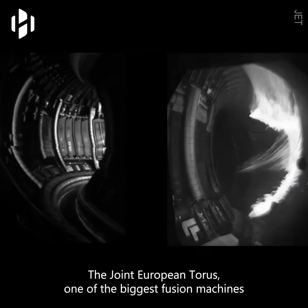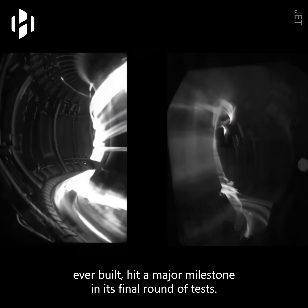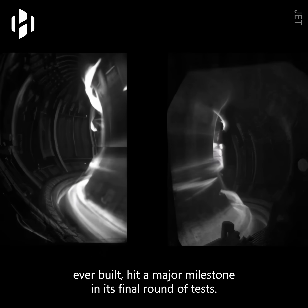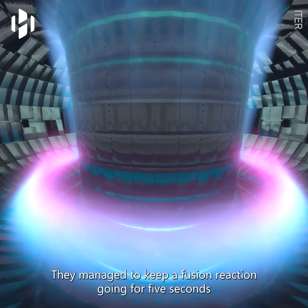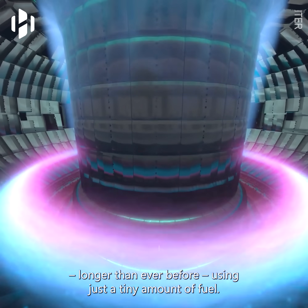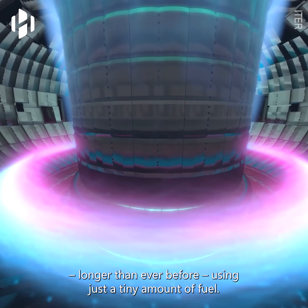The Joint European Torus, one of the biggest fusion machines ever built, hit a major milestone in its final round of tests. They managed to keep a fusion reaction going for five seconds, longer than ever before, using just a tiny amount of fuel.